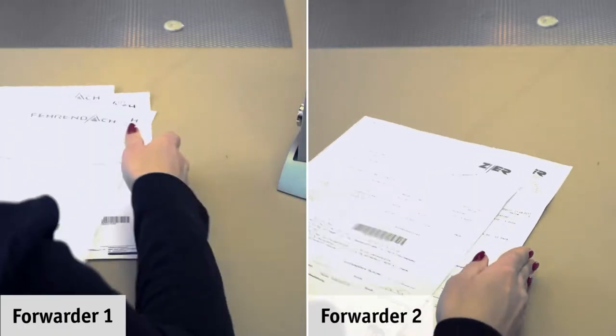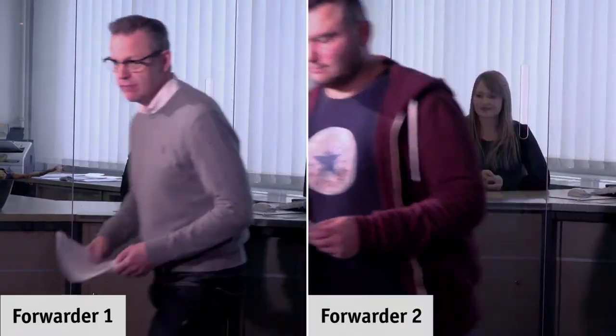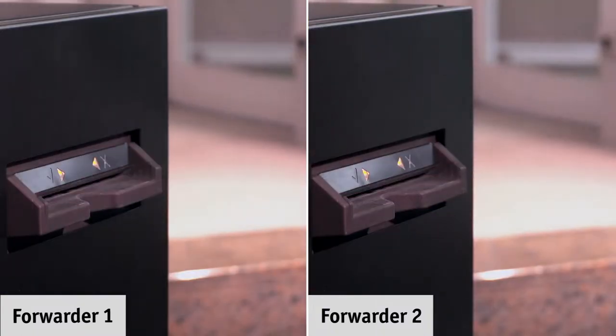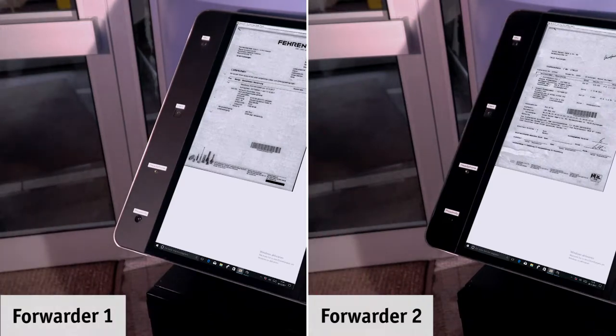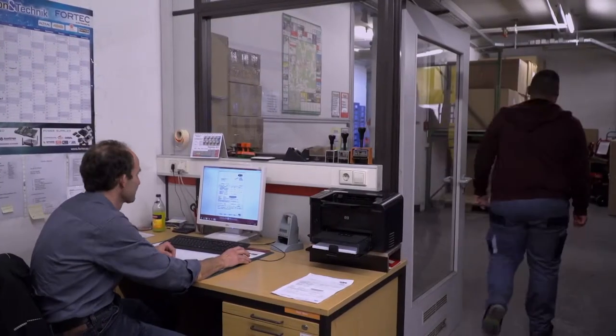After the handling, the vouchers are handed over back to the forwarder. By means of DocScanBox, vouchers can be scanned and combined easily. Scanned documents are forwarded to the goods received, and there they are archived by the existing linkage.